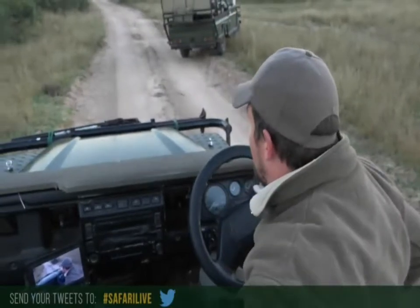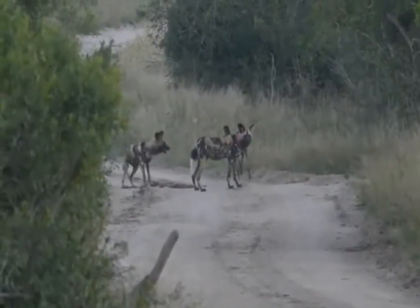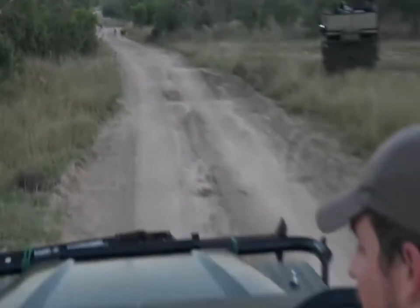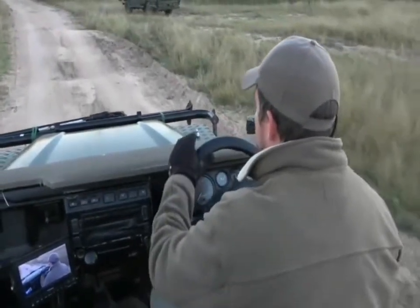Super excited that the dogs are here. Remember you can get hold of us on hashtag Safari Live on Twitter if you want to know anything about the wild dogs or just about Africa in general. James will be out shortly on a bushwalk and Jamie will be out a little bit later - she's had a few mechanical issues on Wendy so she's just changed onto Jigga. The dogs are slowly moving in a northerly direction; it looks like a pack of 10, which I would imagine is the Investic pack. We're going to try to keep up with them - I don't think we'll have them too long because if they run like this we'll be at the gate in about five minutes, so it's going to be a short but sweet sighting.